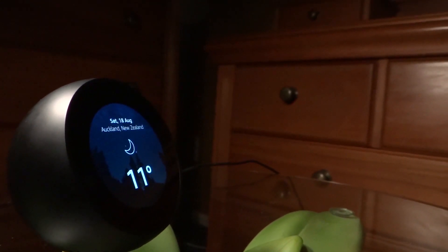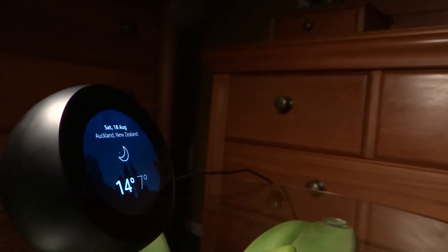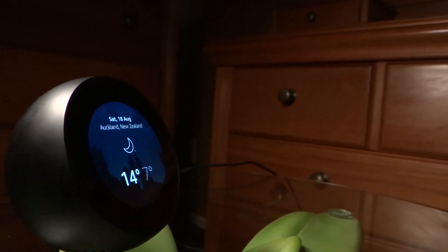Once you have done all this, you want to check that your Amazon Echo Spot or Echo Show device is working properly. You can do this simply by asking Alexa for the weather. If it responds, then it is working properly.